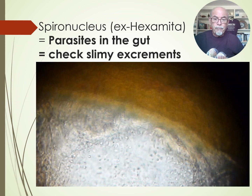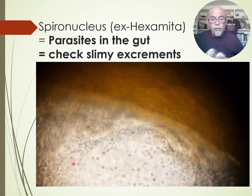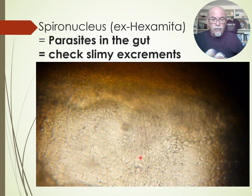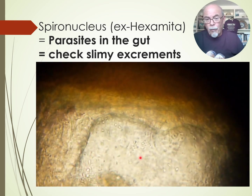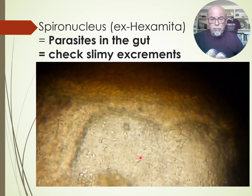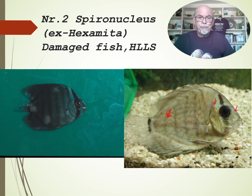So check the excrements and then you can see this. These parasites — thousands of little animals in the intestine, in the gut — are causing damage to the gut, so the gut is not functioning well and the microbiome is bad. The gut flora is bad, and the fish cannot take up its nutrients and minerals, and he will waste away. Then he gets damaged, gets lesions, gets weak, and starts to get little holes.